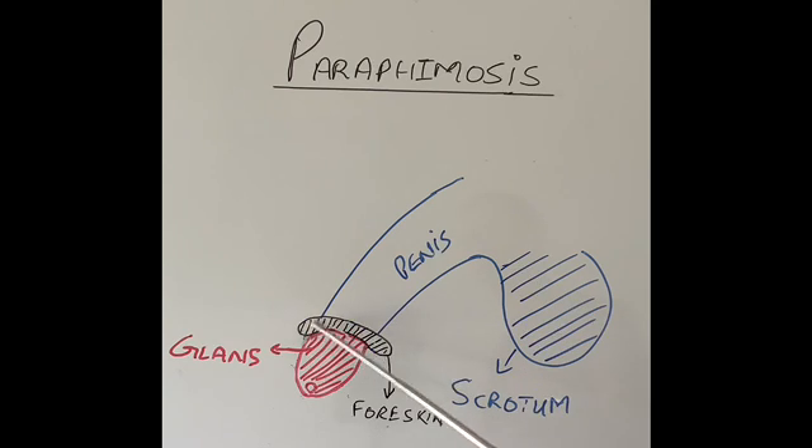If the foreskin is left behind the corona — the line between the glans and the shaft of the penis — for a prolonged period of time, and I don't mean days, I mean hours or so, the foreskin becomes swollen because it's in a tight place, and the swelling gets worse and worse. When it becomes more and more swollen, the foreskin becomes tighter around the shaft, the glans will start losing its blood supply, and the foreskin cannot be pulled back easily. This condition is called paraphimosis.